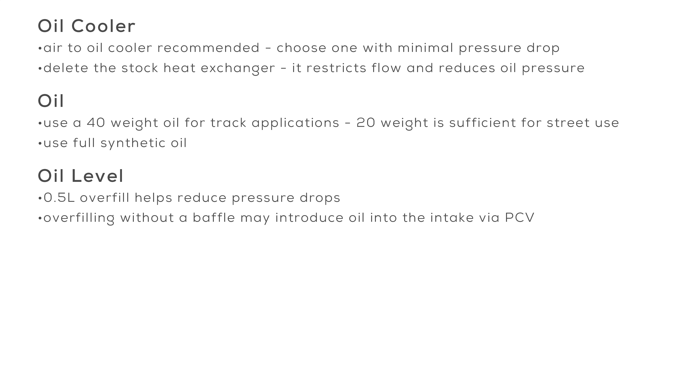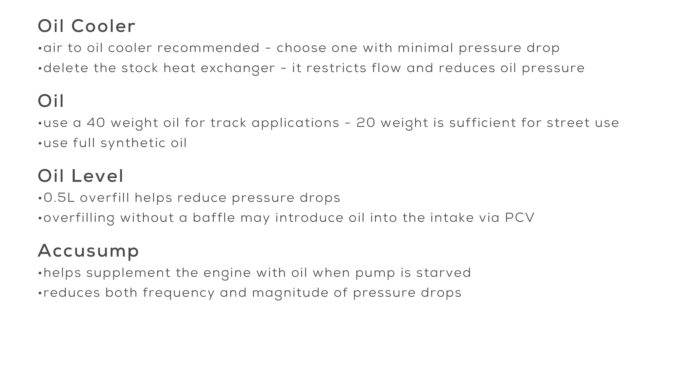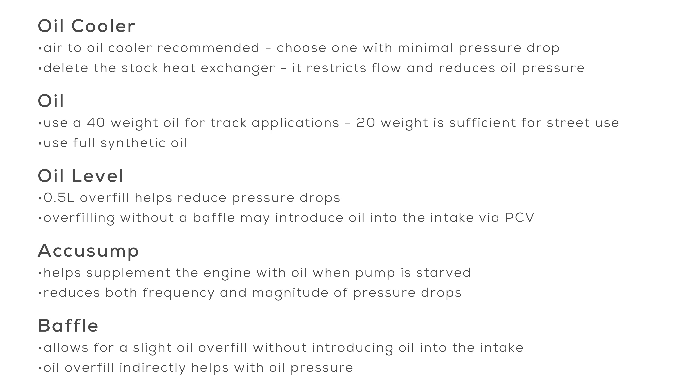Oil Level: In our testing, having 0.5 liters extra oil above the max line helps reduce the pressure drops even further. It may be possible to overfill even more, but it could have unwanted side effects — proceed with caution. If you overfill without a baffle, it's likely you'll get oil in your intake and smoke on the next startup after a track session. AccuSump: The AccuSump will help supplement the engine when the pump is starved, and we believe it's responsible for the reduction in occurrences and magnitude of oil pressure drops. Baffle: Having the baffle will allow for a slight overfill without oil getting into the intake via the PCV system, though it won't directly aid in reducing the oil pressure drop. Also make sure your oil filter is changed regularly and the oil pickup is not clogged with RTV.